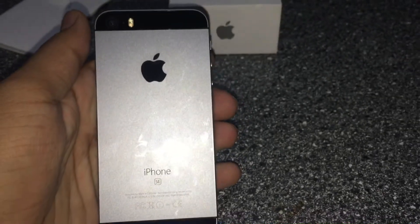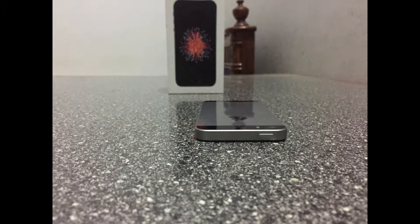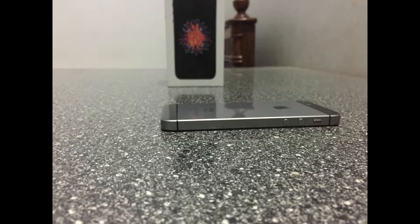The camera is a 12 megapixel camera, the same as in the iPhone 6s, with dual-tone flash. As you can see, the power button is up top and on the side we have the volume keys.